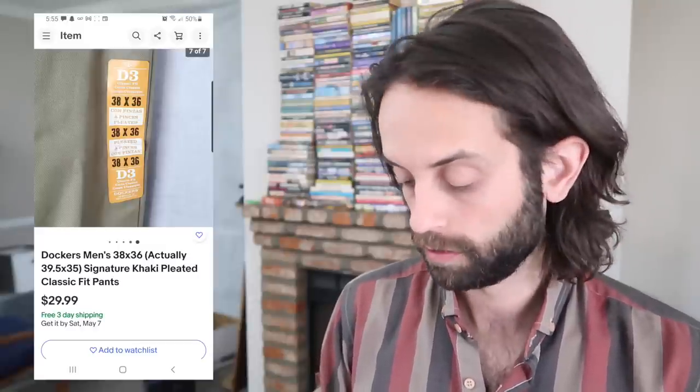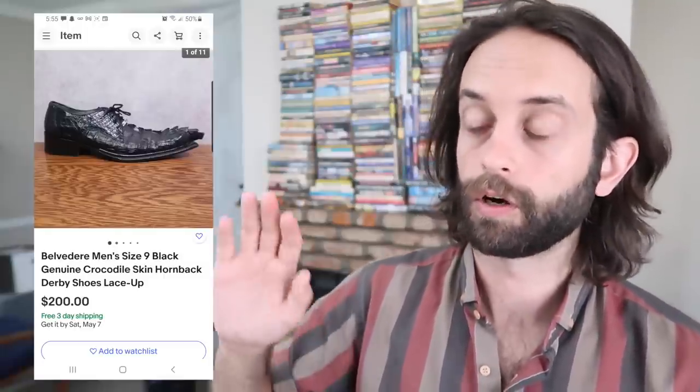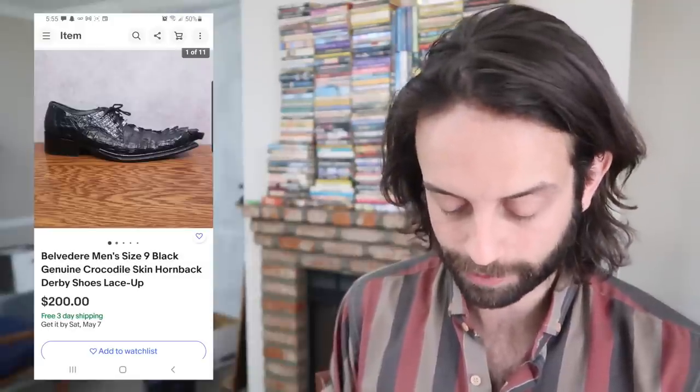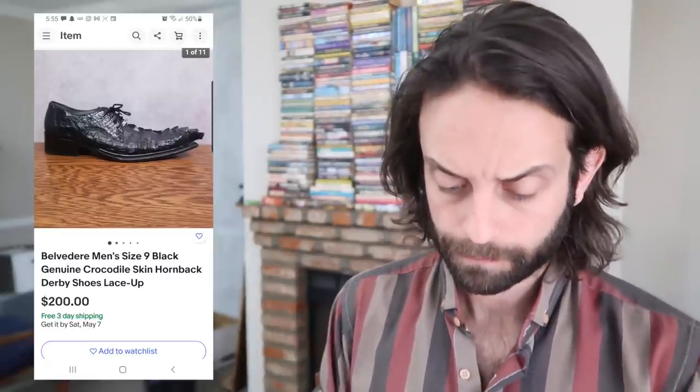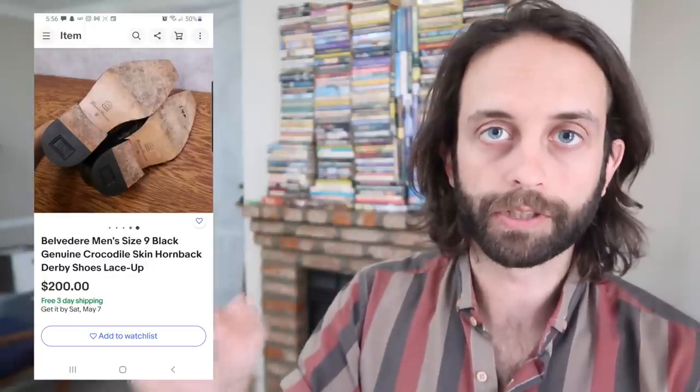I've said a few times that I don't really source shoes anymore unless I find something that's remarkably valuable, and this was one of those days. It took me forever to get around to listing them. When it comes to listing shoes, it's just such a tedious process to me — I don't enjoy it at all. But I do enjoy flipping $10 shoes for $200. The brand is Belvedere, and that's real crocodile skin — what's called a hornback shoe. Hornback meaning that ridge of spines running down the middle. Super rare. Genuine alligator skin, genuine crocodile, ostrich leather, snake skin — these exotic leathers and skins typically will add value to a piece.